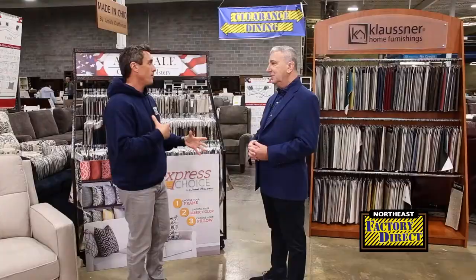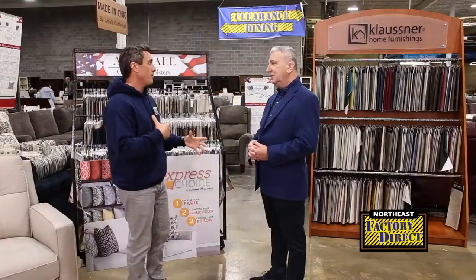Northeast Factory Direct — check out one of their locations or just go to northeastfactorydirect.com.